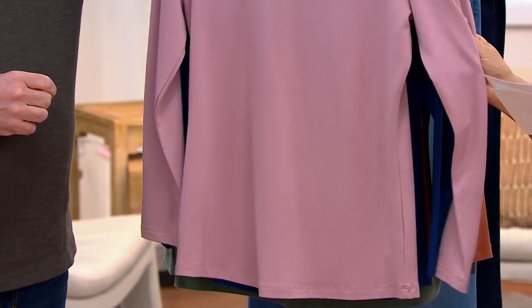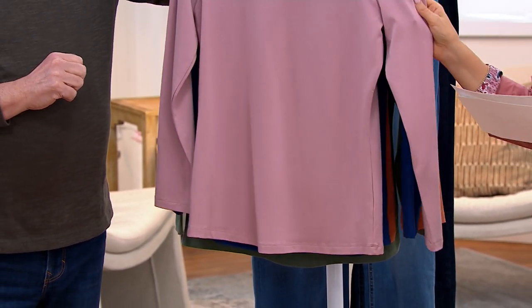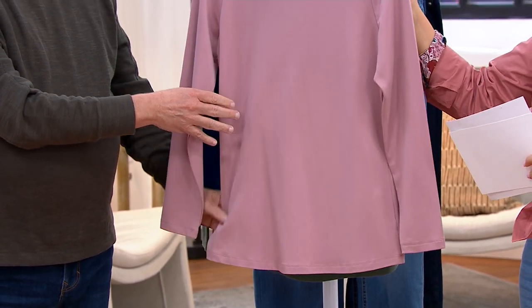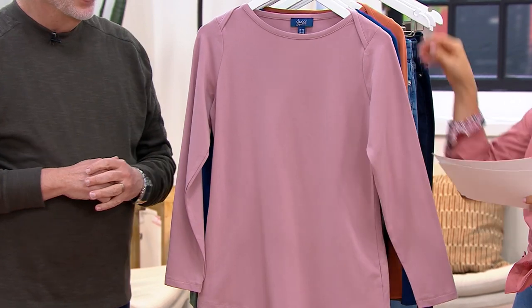And is this perfect? No — signature jersey. So soft. It's cotton, modal, and spandex. Oh, that's why you're touching it going 'oh.' It's the signature line. I almost thought it was perfect jersey, but this is signature, so it's even one step up.